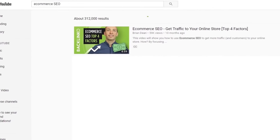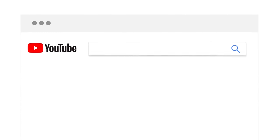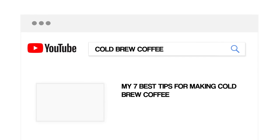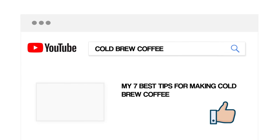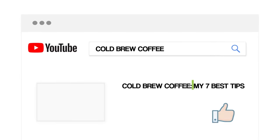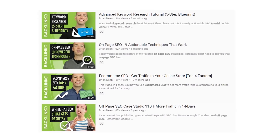Strategy number one: front-load your keyword. Everyone knows you should use your target keyword in your video title. But what you might not know is that YouTube puts more weight on words that appear in the beginning of your title. For example, if you want to rank for 'cold brew coffee,' most people use a generic title — but you can make it more SEO-friendly by front-loading your keyword. This tip works so well that I tend to front-load keywords in almost all of my titles.